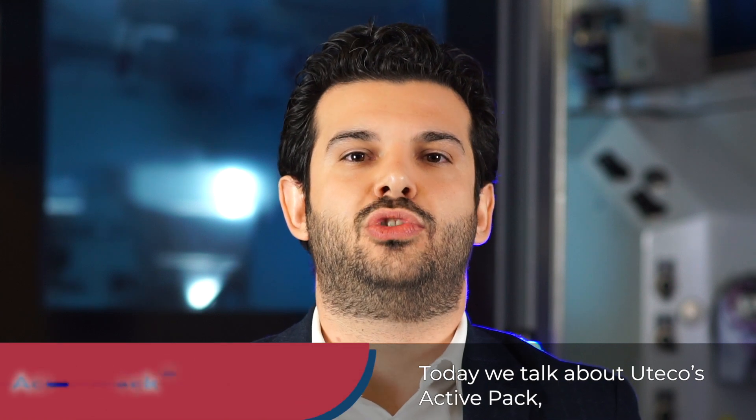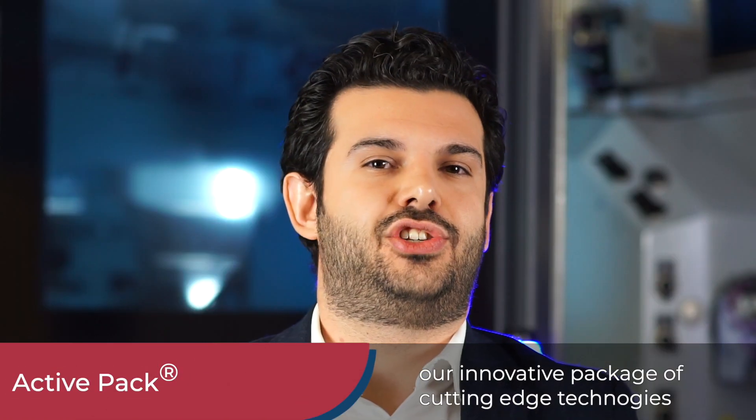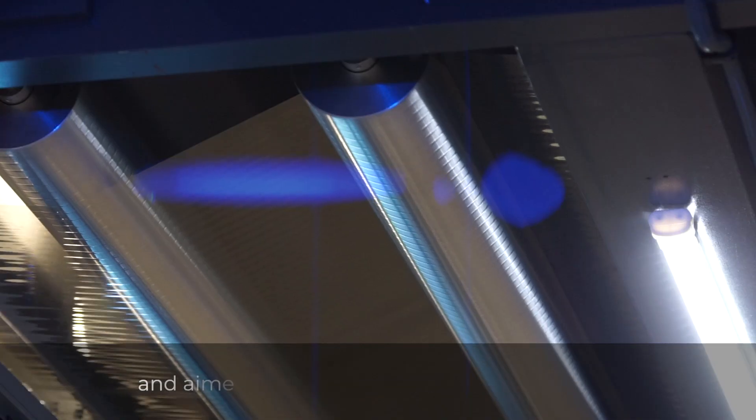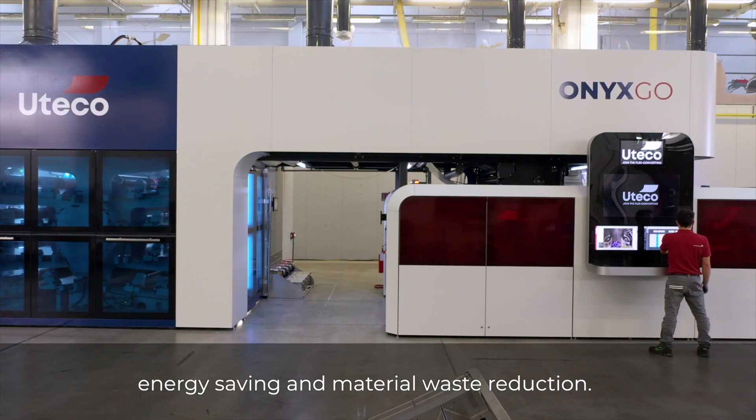Today we talk about UTECO's ActivePack, our innovative package of cutting-edge technologies especially designed for short runs and aimed at addressing our customer needs, energy saving and material waste reduction.